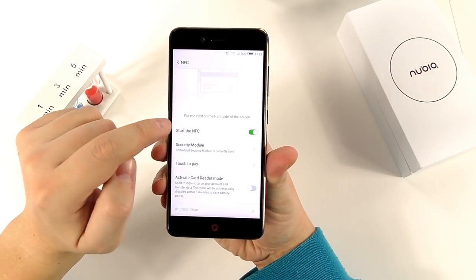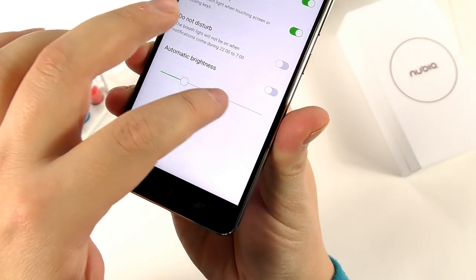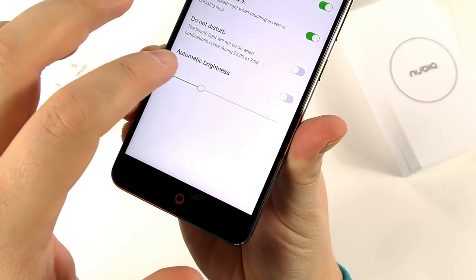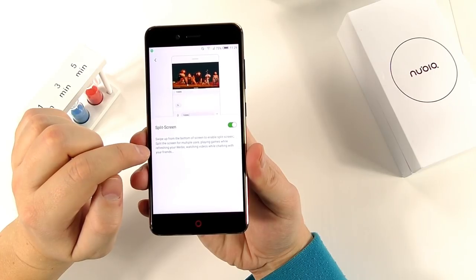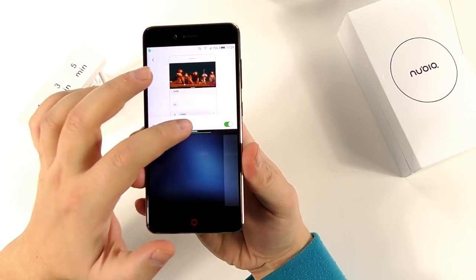I keep getting the same question: I need a great budget phone with 128 gigs of on-board storage, NFC, and a small compact size — and this is it. The Z17 Mini Aurora Blue Limited Edition is what you need. You'll know it's a Nubia phone by that awesome red light on the bottom button.